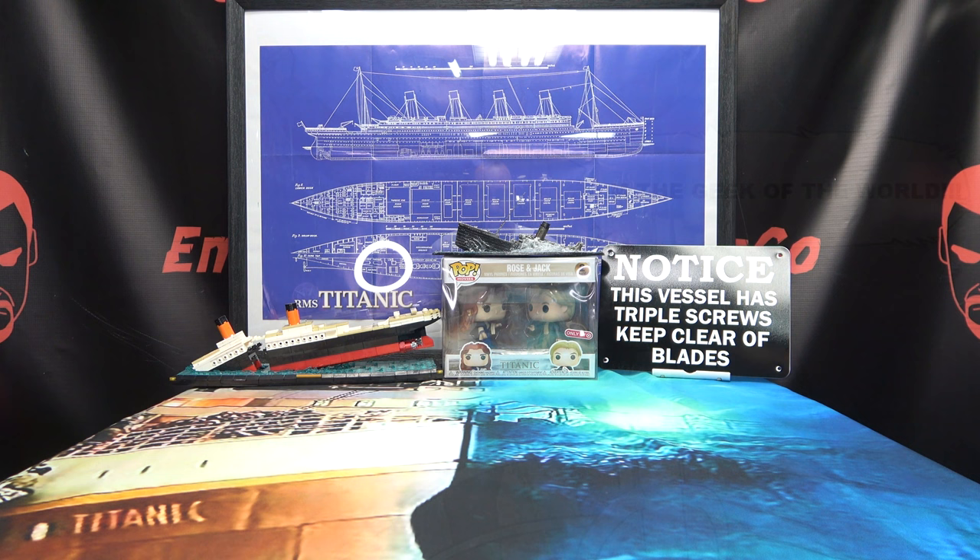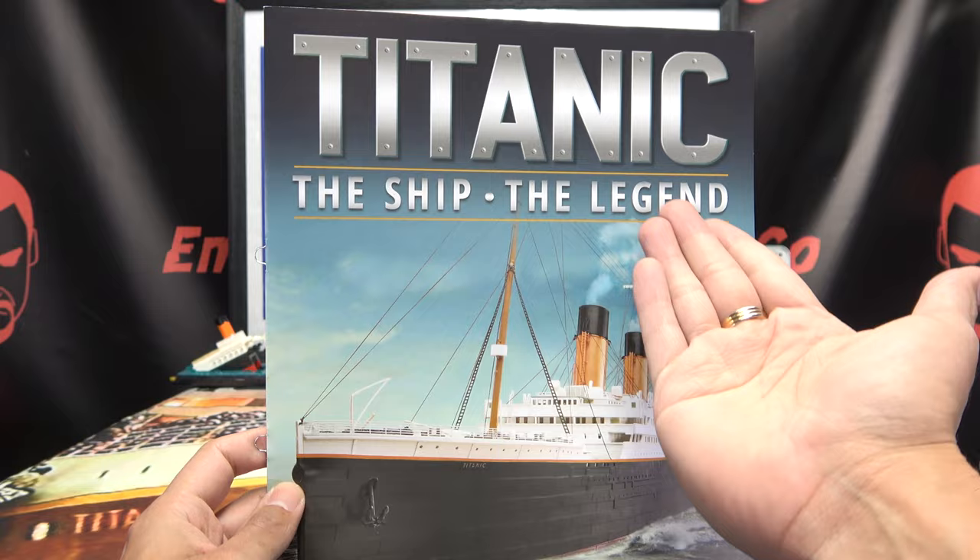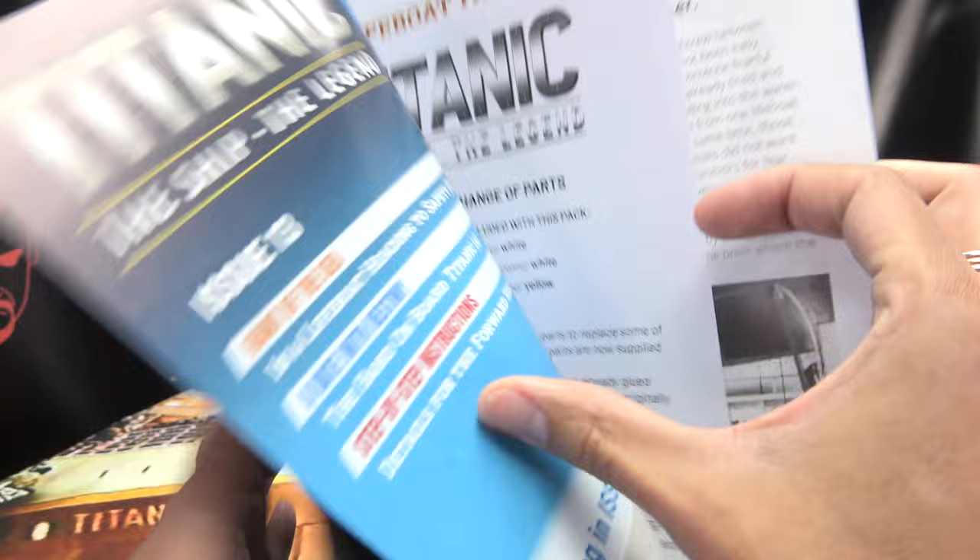Hey, what's up my peoples, EmGo here, the freaking geek himself, and welcome to another exciting episode of EmGo Builds Stuff — the series where I teach you how to keep an even keel. See what I did there? But moving on, we have the RMS Titanic, the ship, the legend, and we are now on issue 13.